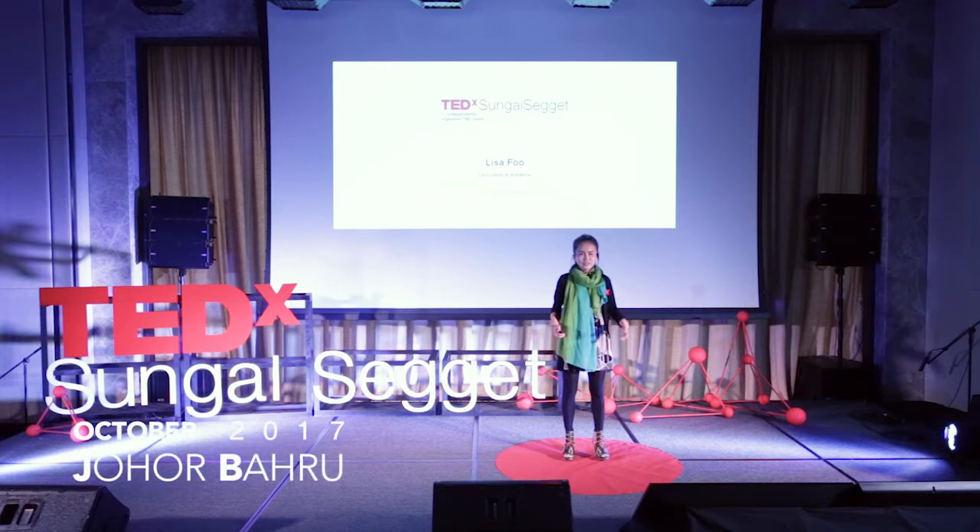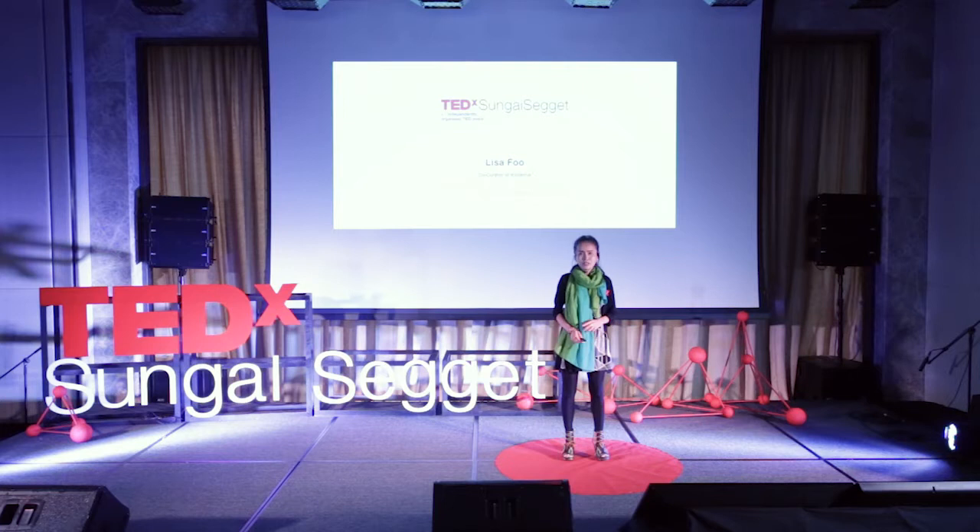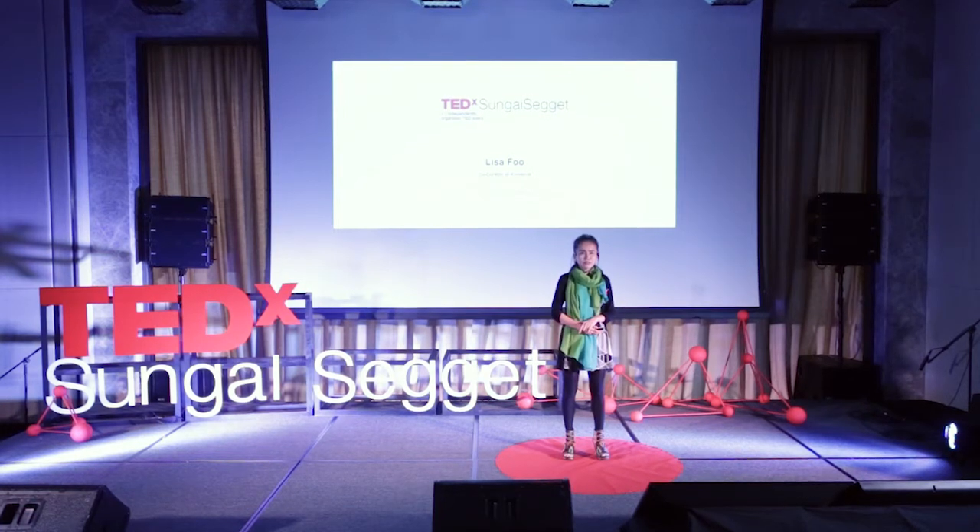Hello, good afternoon. Today I want to talk about public art. Usually we see art as in paintings, in galleries or museums. It's very hard to define where public art is usually.